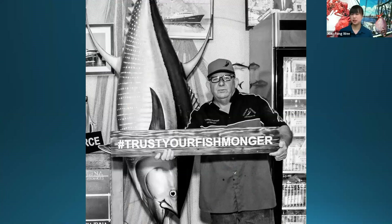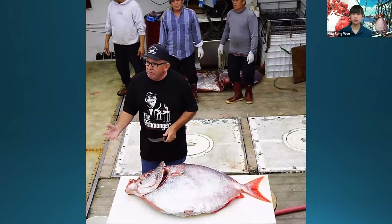If you want to know where your seafood is coming from and get seafood from a reliable source, the best way to get all this information and find good seafood is of course your local fishmonger.